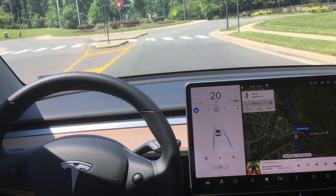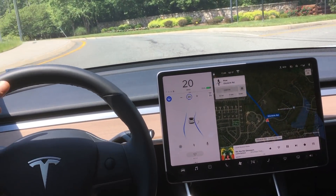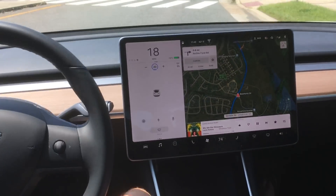I slow the car down manually, approach the turn, apply a slight force here, and the car recognizes where it needs to take the road — even though it hesitates a little bit and I have to take over.